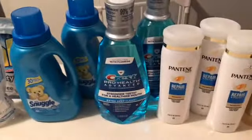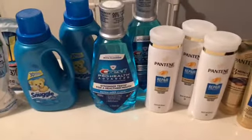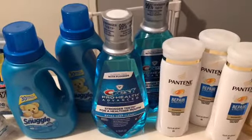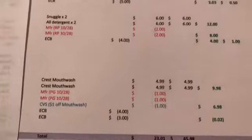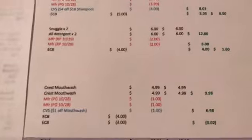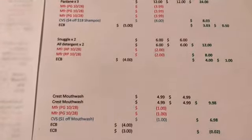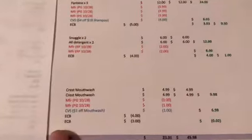The next deal was on the Crest — the really large one-liter mouthwash. They're on special at $4.99 each, and when you buy one you get a $2 extra buck, so you can do the deal twice. I got two of them, so it came to $9.98. I used two of the $1 coupons from the 10/28 P&G insert and also had a $1 CRT on mouthwash, so that came to $6.98. I got $4 back in extra bucks.